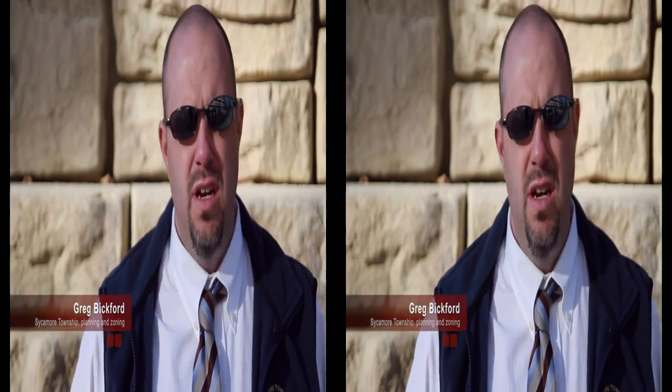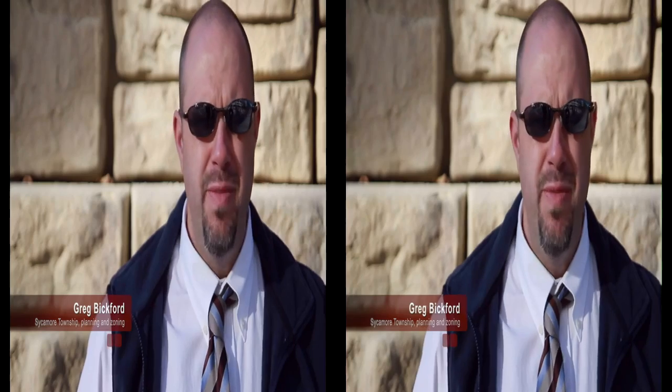As far as the township goes, they were the owner of this project. They wanted to have something that was aesthetically pleasing and something that they could be proud of. We like this product because it most closely emulated some of our other stone walls in the township. They're all limestone face or block face, usually made out of natural stone. To do that type of product on this wall was financially impractical, so this was the product that most closely meshed with our existing walls.